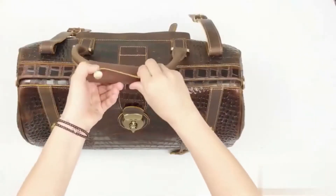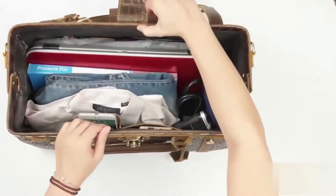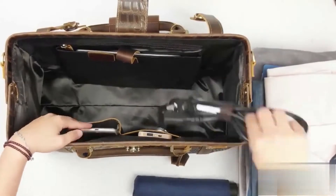It comes with an adjustable shoulder strap and long carry handles, making it versatile enough to be used as a handbag or crossbody bag. So go ahead and take this leather travel bag on your next trip — you won't be disappointed.